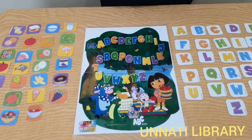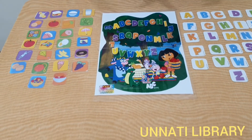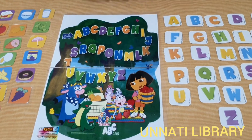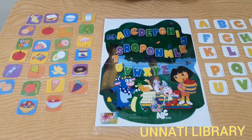So this game, as you saw, can be played in multiple ways. It helps to teach the child phonic sounds, ABCs, before and after ABCs, and a lot of other things. We urge you to borrow this game on your next visit to Unnati Library.